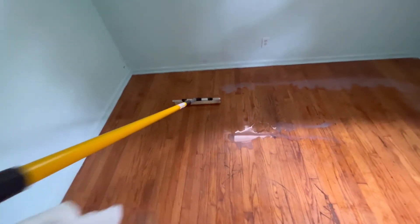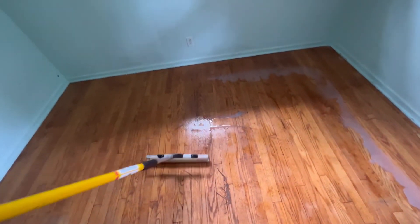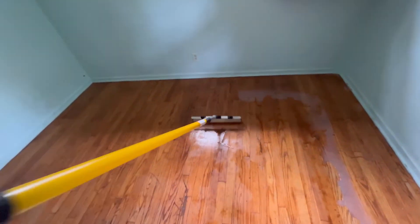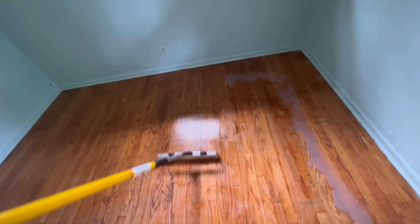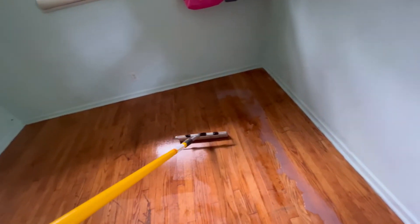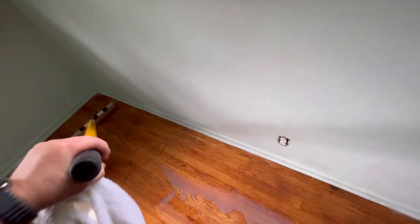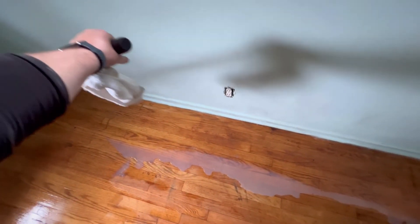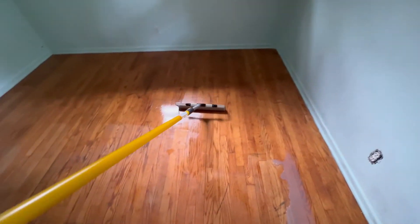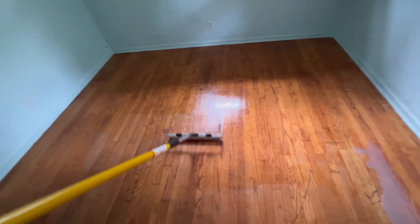We are applying the first coat of poly now. I did tint the poly a little bit to add character to these floors. This is a screen and recoat and it is taking the poly very well. We always use a water-based finish when we do a screen and recoat — that way you can walk on it after three hours when we're complete with the last coat. There's really no smell and low VOCs, that's why it's so popular. It is a little more expensive than oil base though. Stay tuned for final results.